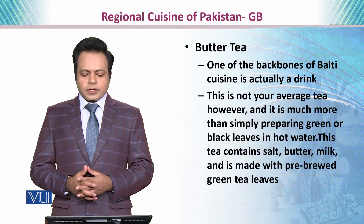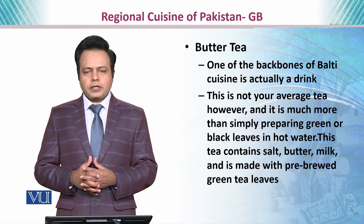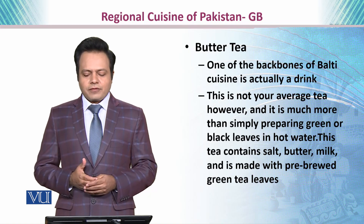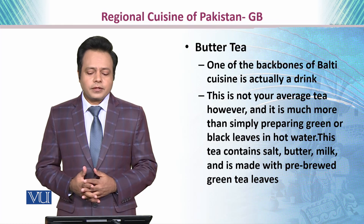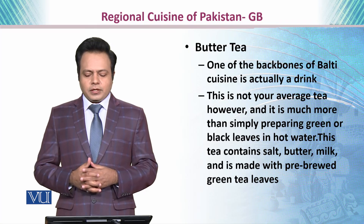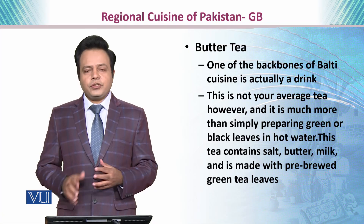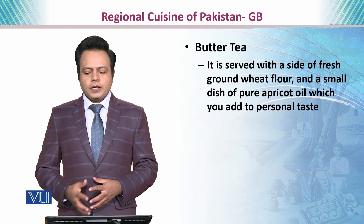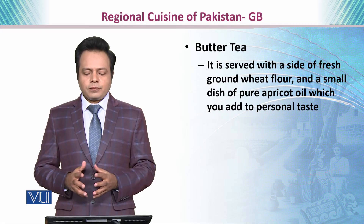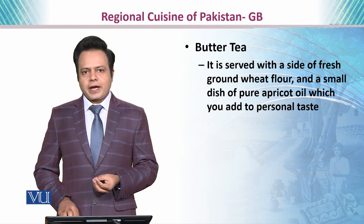Then we have butter tea, which is considered one of the backbones of balti cuisine. It is actually a drink — not your average tea — as it is much more than simply preparing green or black leaf tea in hot water. This tea contains salt, butter, and milk, and is made with pre-brewed green tea leaves. It is served with a side of fresh ground wheat flour and a small dish of pure apricot oil, which you can add to your personal taste.